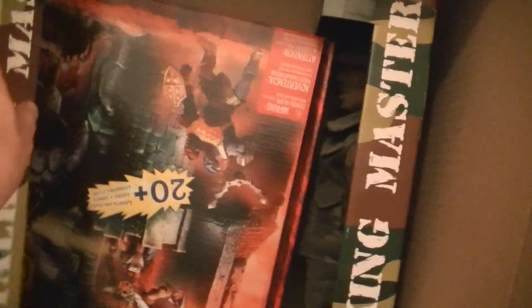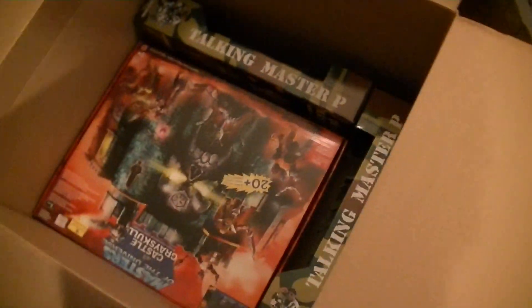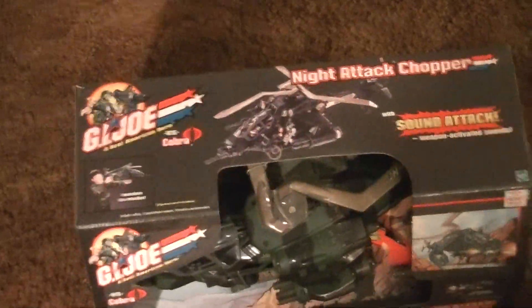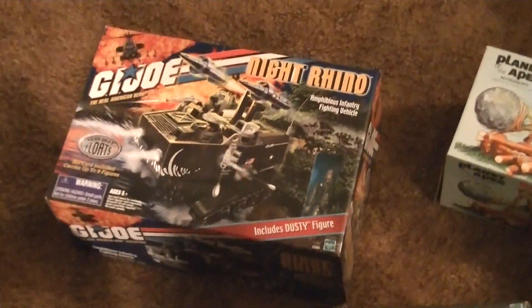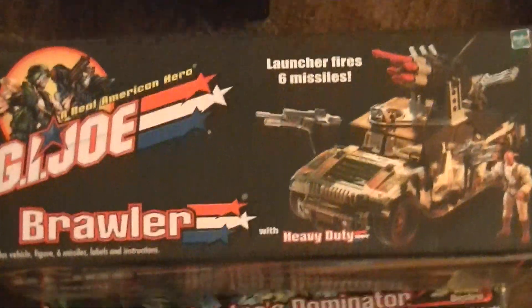So I'm going to tuck all this stuff back up in here and move on to box number two. So once again we got the Castle of Grayskull, two talking Master P's, the Night Attack Chopper, Night Rhino, Planet of the Apes Battering Ram, Brawler, and Destro's Dominator. So that's it — I'll see you in box number two.